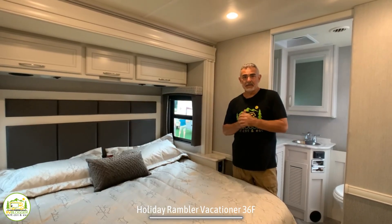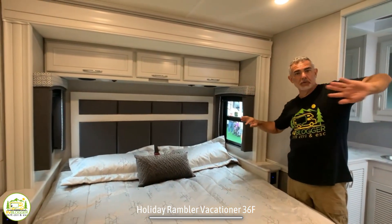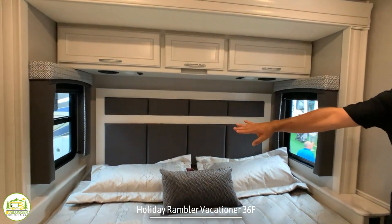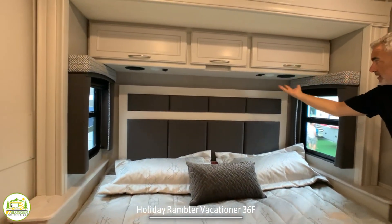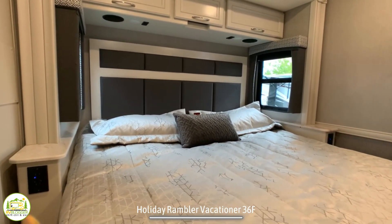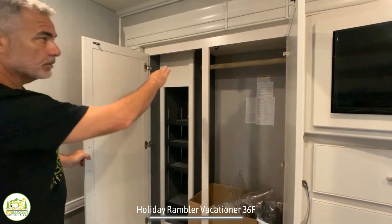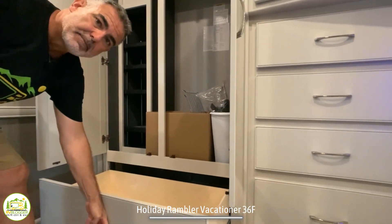Here we are in the back of this RV in the owner's bedroom. It feels super large because of the super slide on one side creating floor space, and the king bed also sits in a slide creating even more floor space. It's a beautiful setup with windows on each side, a built-in headboard, additional storage overhead, and reading lights on each side. Each small nightstand includes receptacles for plugging in electronic devices. Just across from the bed, there's a very large wardrobe closet with a rod on top, built-in adjustable shelving, and a large drawer at the bottom.